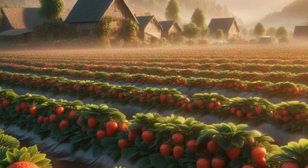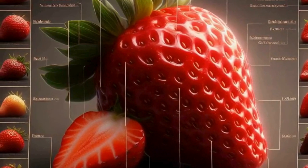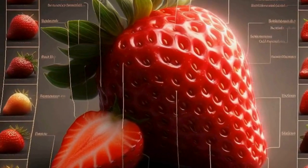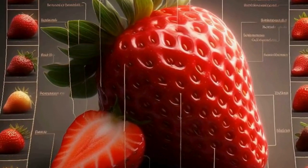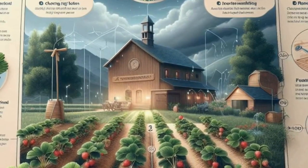When it comes to varieties, there are countless options to choose from, each with its unique flavor profile, size, and color. Some popular varieties include the Classic Hood, known for its sweetness, and Albion, prized for its large size and firm texture.